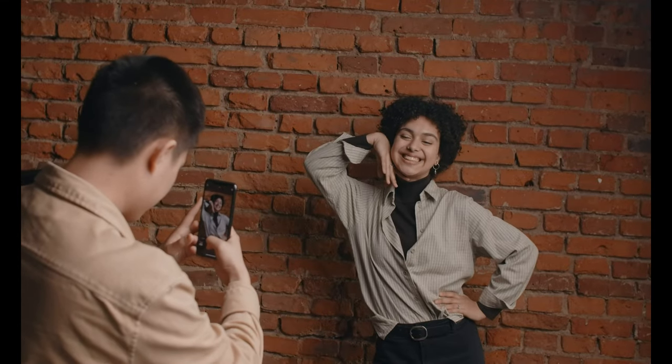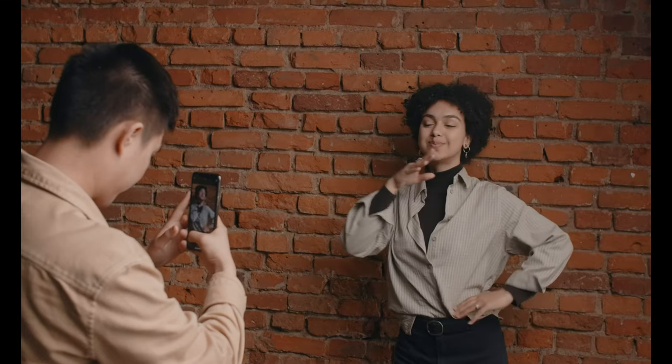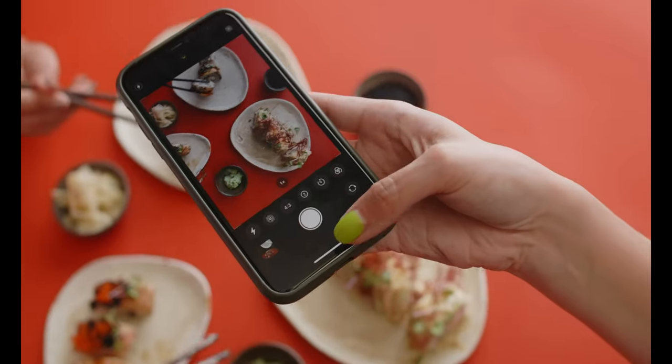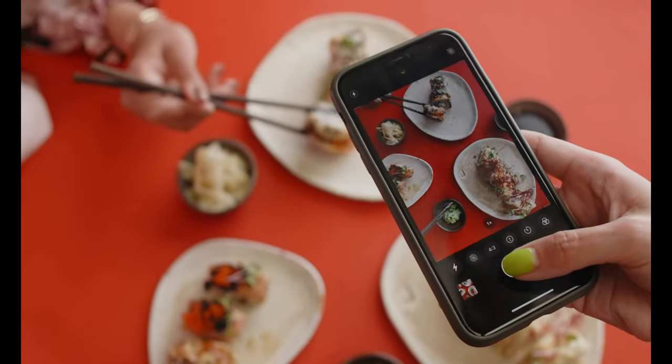I'm about to tell you a little secret: not all YouTube videos are created equal. There are different types of YouTube videos and some video types perform better than others, regardless of who is shooting the video. According to Media Kix, a top influencer marketing agency, the top three video types are as follows.